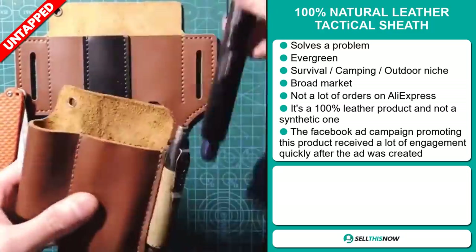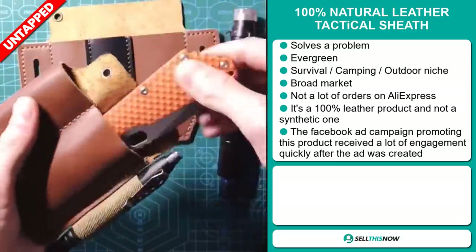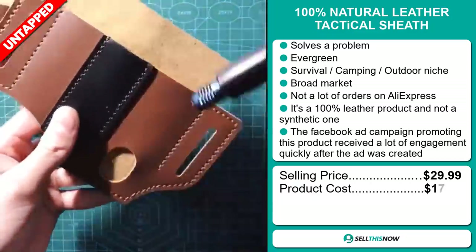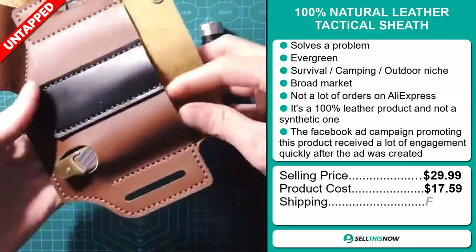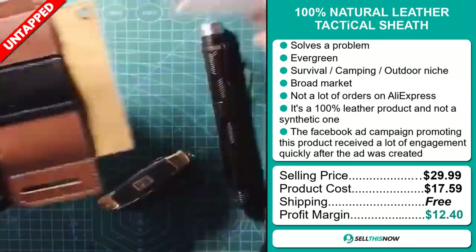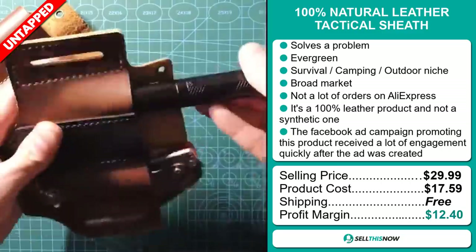The selling price for the 100% natural leather tactical sheath is just under $30, whereas the product cost is only $17.59. Shipping is completely free, so you're looking at a good profit margin of $12.40.